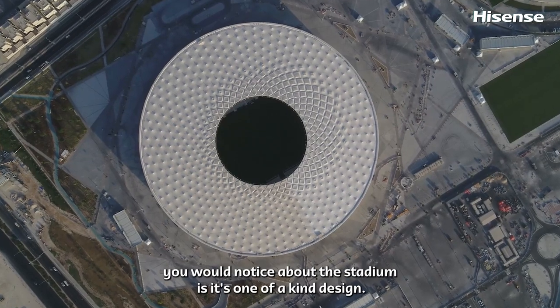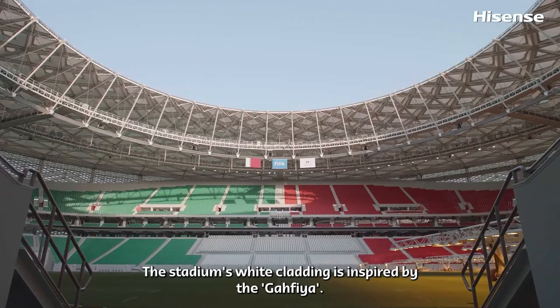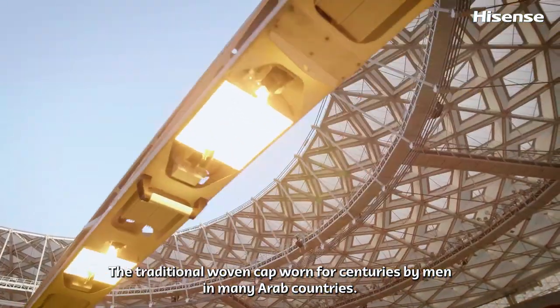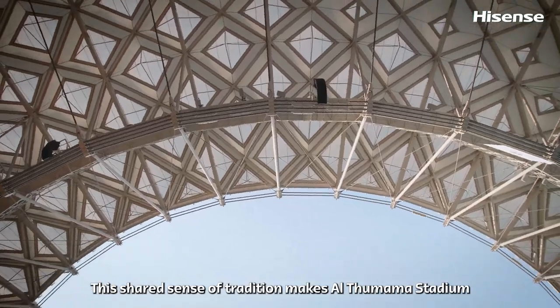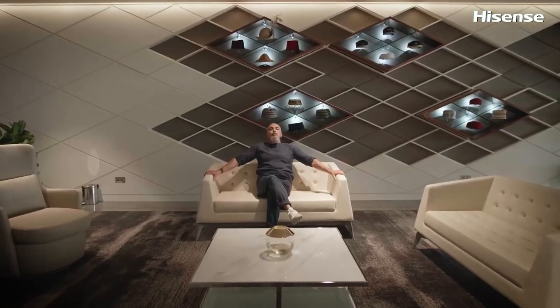One of the first things you would notice about the stadium is its one-of-a-kind design. The stadium's white cladding is inspired by the ghafiya, a traditional woven cap worn for centuries by men in many Arab countries. This shared sense of tradition makes Al Thumama Stadium a fitting tribute to the first FIFA World Cup in the Middle East.